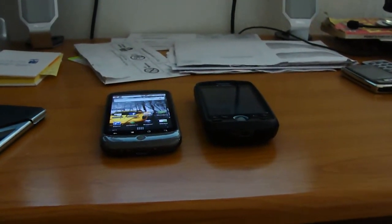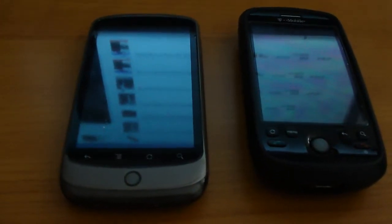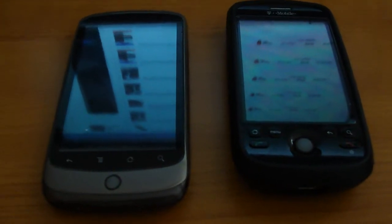Alright guys, today we have the Google Nexus One side-by-side with the Google MyTouch 3G. What I'm going to do is run a couple speed tests and show you guys the results. I'm also going to show you the signal strength. I'm located here in the Tampa Bay area in Florida.